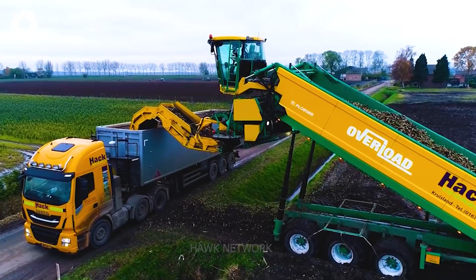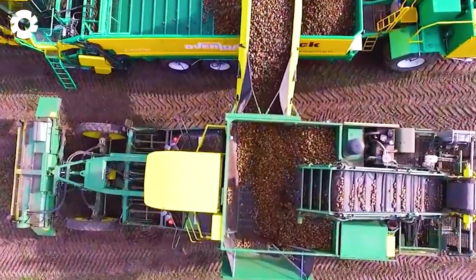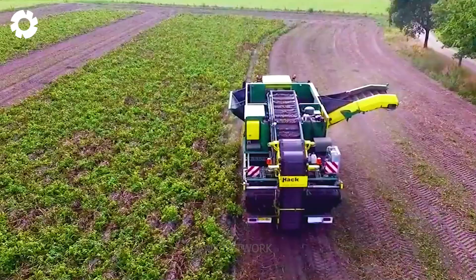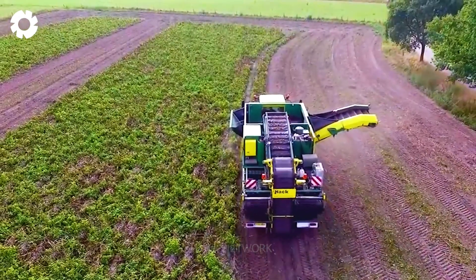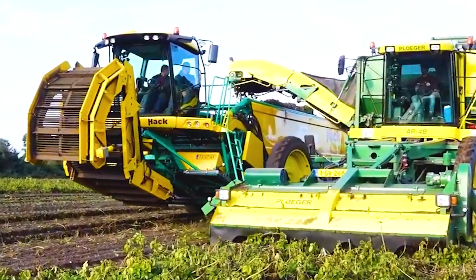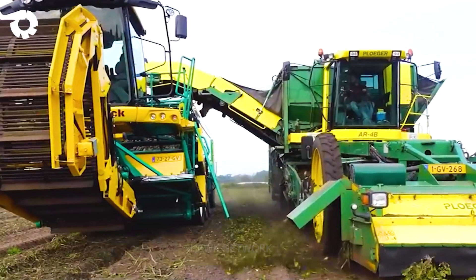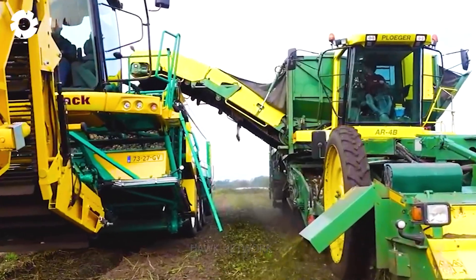The potato lifting process is carried out by a Ploger AR-4B harvester, ensuring that this operation is both quick and of high quality. This serves as a perfect example of innovation and optimization in the field of agriculture.